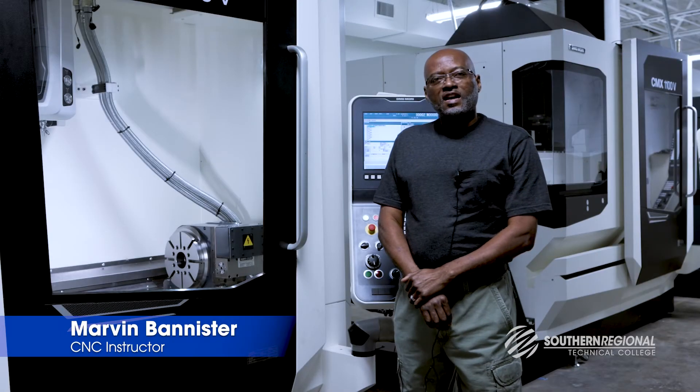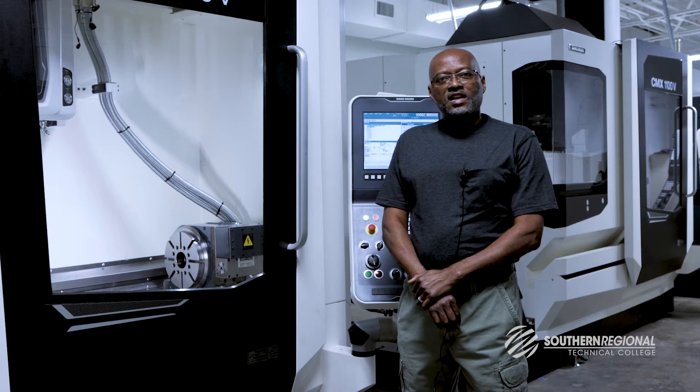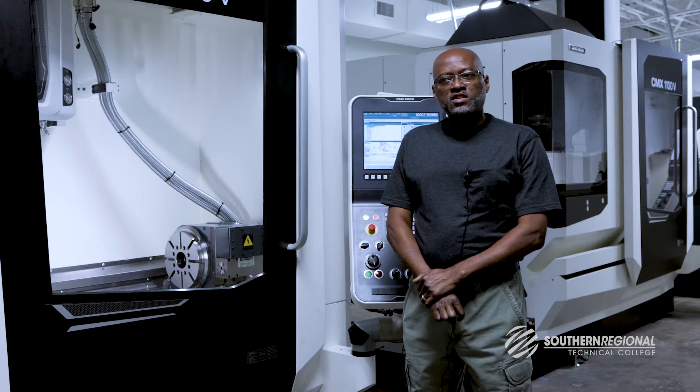My name is Marvin Bannister. I have been with Southern Regional Technical College for three months, and I've been in the industry for over 20 years.